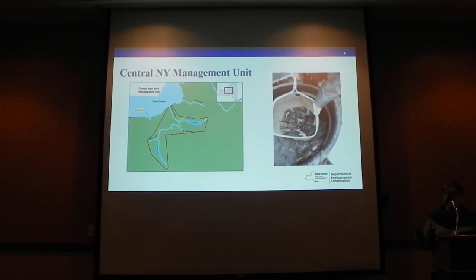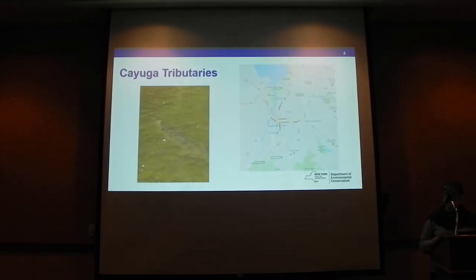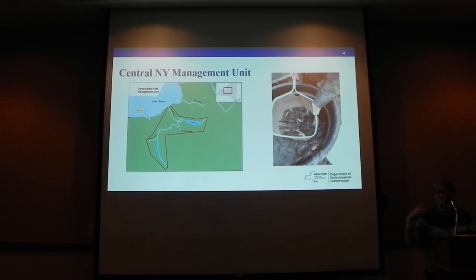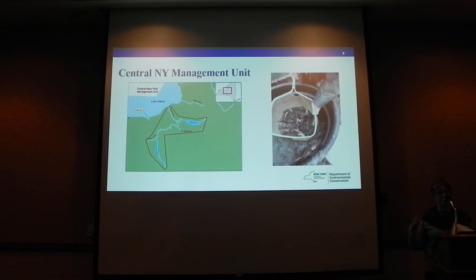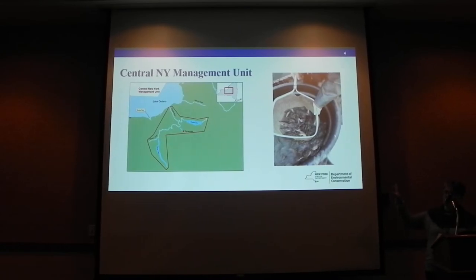Cayuga Lake is part of the Central New York Management Unit in our plan. In each of these management units, the goal is to have 750 spawning adults for the whole management unit. The other part of the goal for recovery and delisting is to have successful reproduction in three out of five years, to make sure we have the genetic diversity needed to keep this population persisting long term.